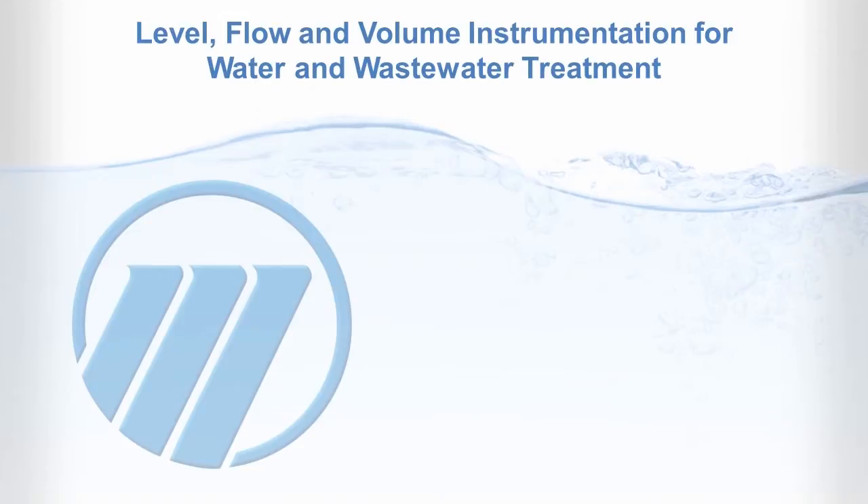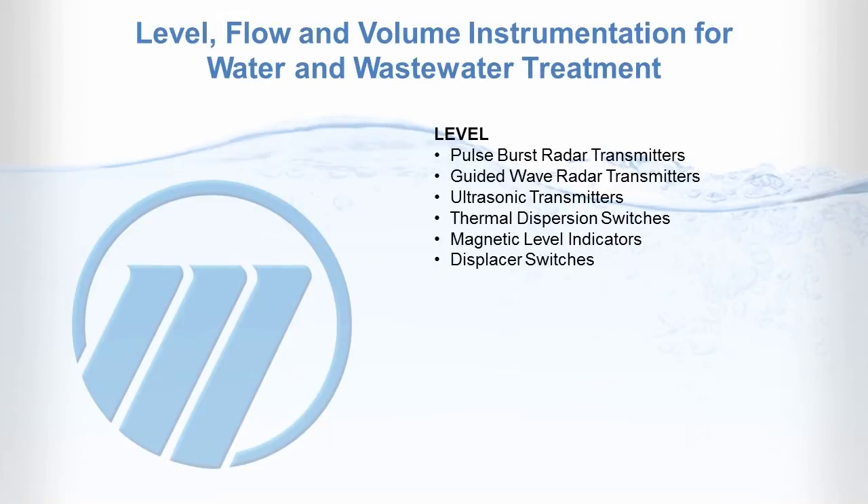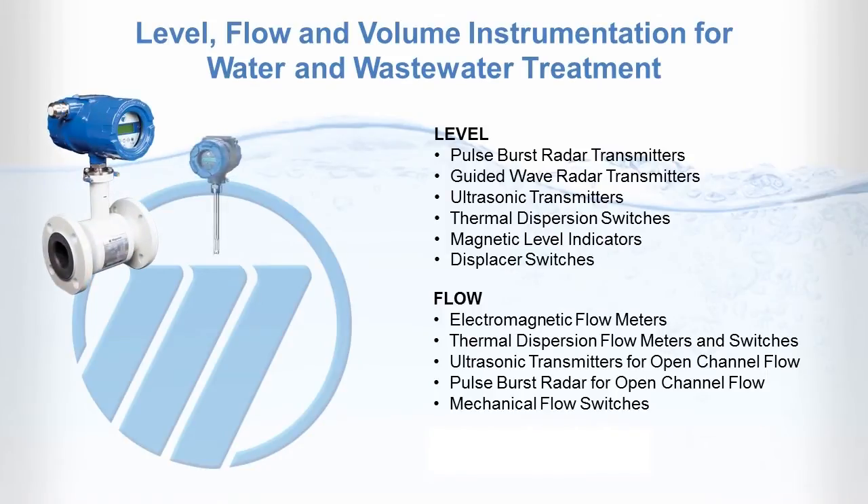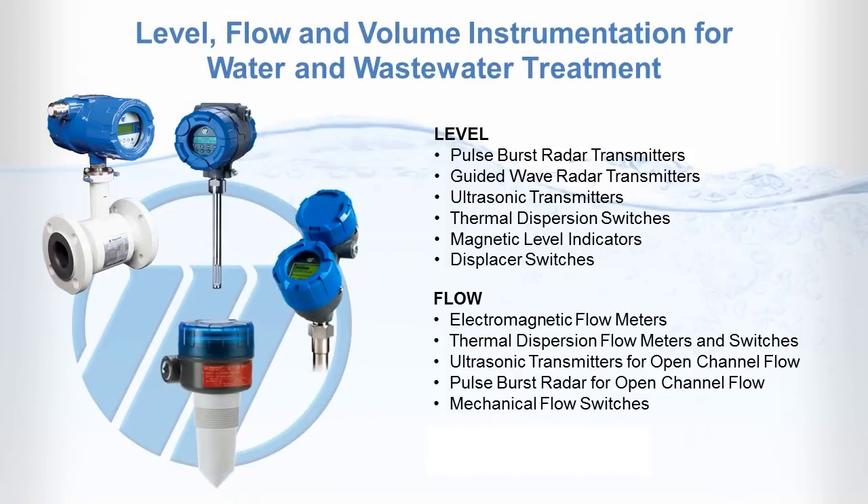Our extensive line of instrumentation delivers a single source for level, flow and volume measurement applications. Every day, plant operators rely on our devices to perform accurately and reliably, improving the efficiency, safety and environmental impact of treatment plants.